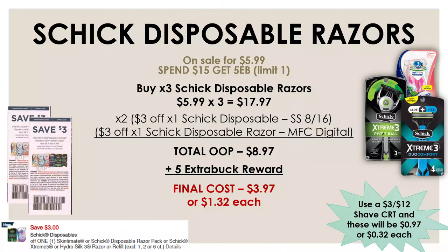For razors, the Schick Disposable razors are on sale for $5.99 each, and when you spend $15 you get a $5 extra buck reward. Pick up three of these razors — that's $17.97 — then use two $3 off one Schick Disposable insert coupons from the SmartSource on August 16th and a $3 off one Schick Disposable manufacturer digital. After all three coupons, your out-of-pocket is $8.97, and after the $5 extra buck, the final cost is $3.97 or $1.32 each. With a $3 off $12 shave CRT, all three razors are just $0.97 total.